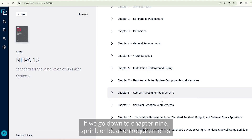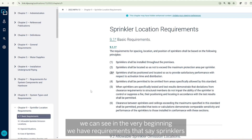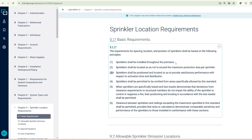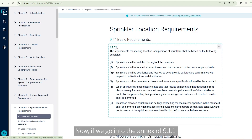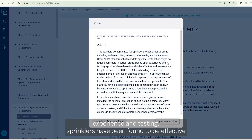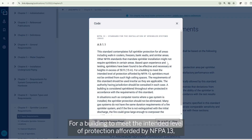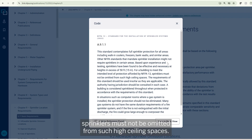If we go down to Chapter 9, Sprinkler Location Requirements, we can see in the very beginning requirements that say sprinklers shall be installed throughout the premises. If we go into the annex of 9.1.1, we'll see some language that says, based upon experience and testing, sprinklers have been found to be effective and necessary at heights in excess of 50 feet or 15 meters. For a building to meet the intended level of protection afforded by NFPA 13, sprinklers must not be omitted from such high ceiling spaces.